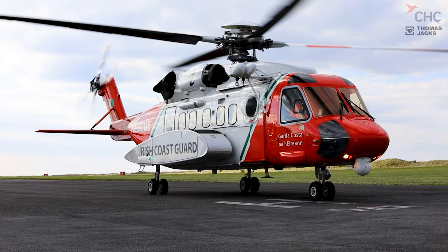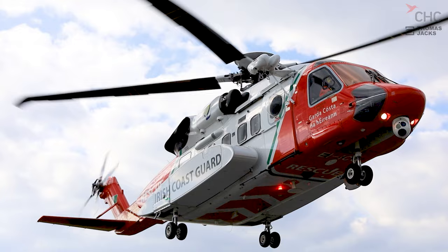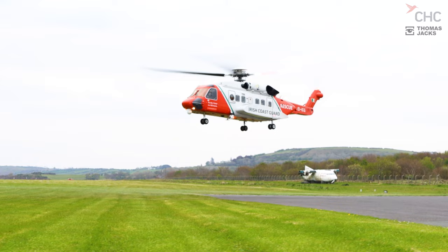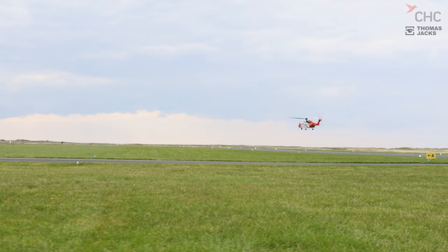Each weather condition brings its own job profile. On nice sunny days we might end up looking for a missing child who's wandered off to the ice cream van. On a stormy day we might be tasked to an offshore vessel with an injured crew member. Interestingly, hovering on a still day is actually more complicated — our downdraft goes straight down and spreads out, making it very windy underneath. On a windier day the downwash blows away, so it's actually easier and safer to hover over someone.